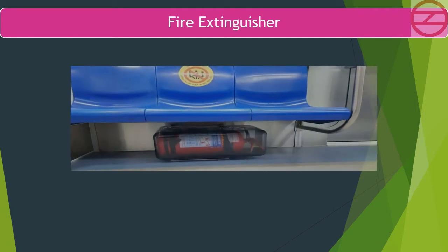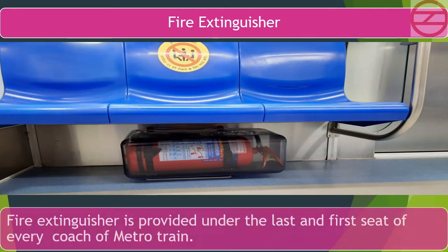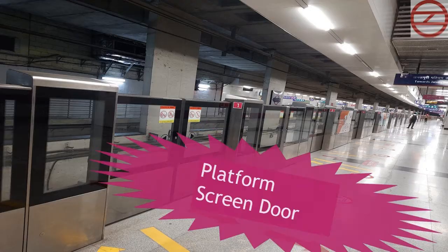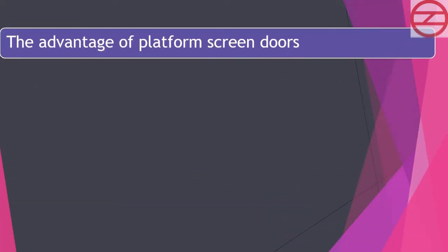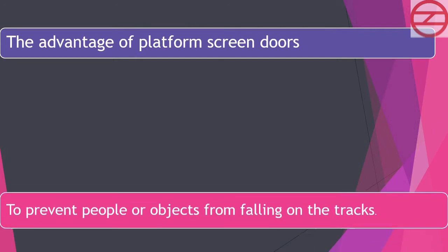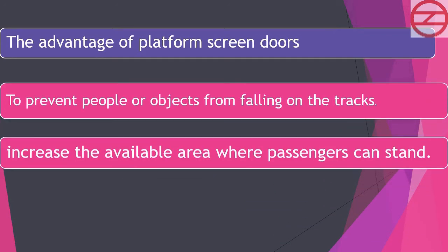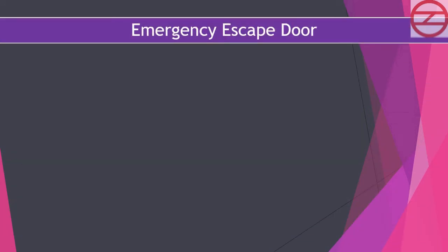A fire extinguisher is provided under the last and first seat of every coach of the Metro train. The advantages of platform screen doors include: preventing people or objects from falling on the tracks, increasing the available area where passengers can stand, and providing access for passengers to board or detrain when the train stops at the correct position in the station.